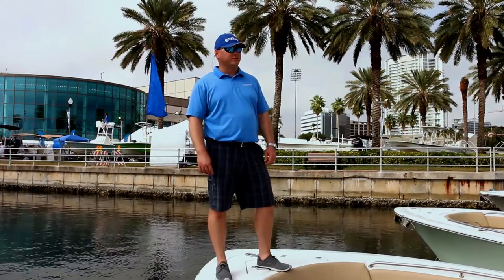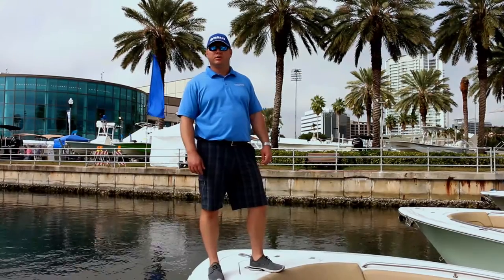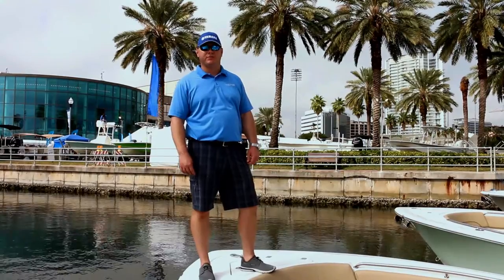We carry boat models from Sportsman, Pathfinder, Maverick, and Hughes. We're also a Yamaha repower dealer and we have two full service departments serving the Tampa Bay area.